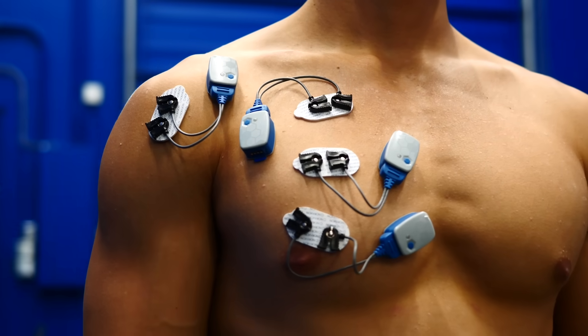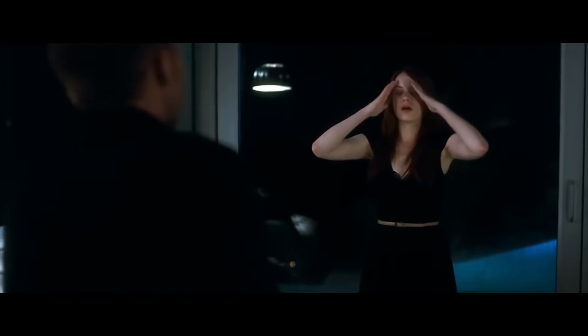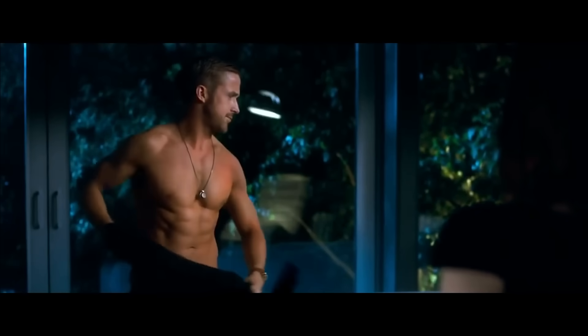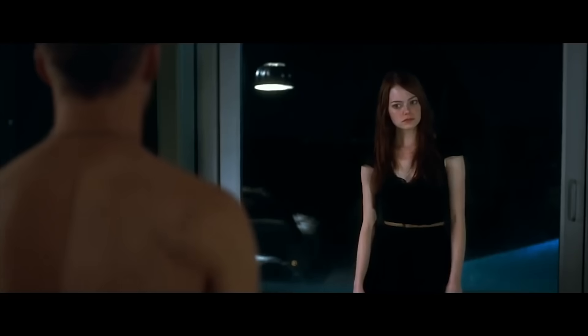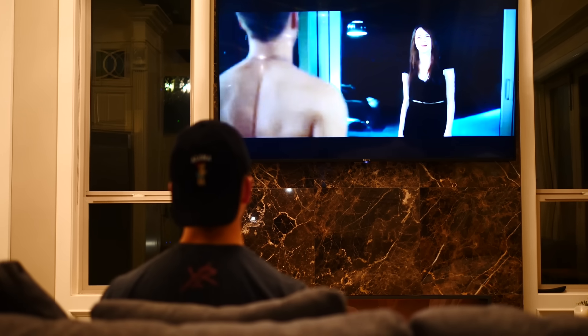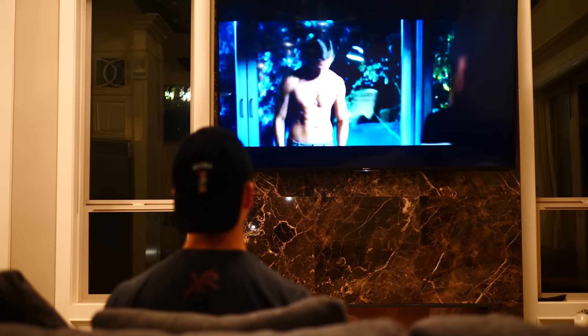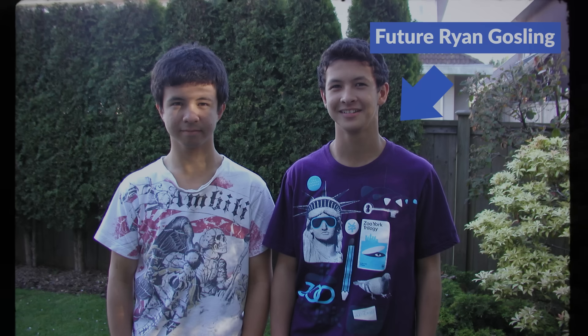Let's talk about why I bought a $12,000 piece of equipment in the first place. I remember the first time I watched Crazy Stupid Love and saw Ryan Gosling's ripped muscular body on screen, and I thought to myself, damn, I would feel incredible if I looked like that. So at 15 years old, weighing in at a frail 120 pounds, I decided to dive headfirst into the gym.